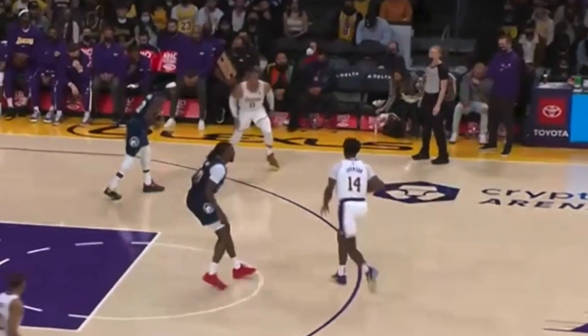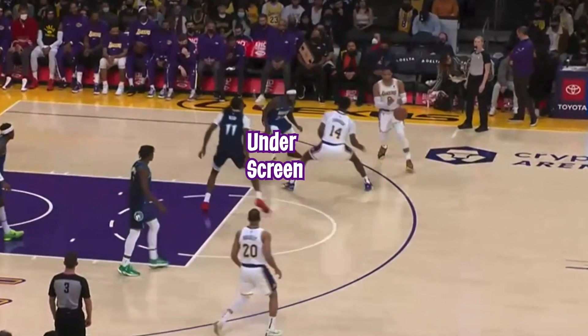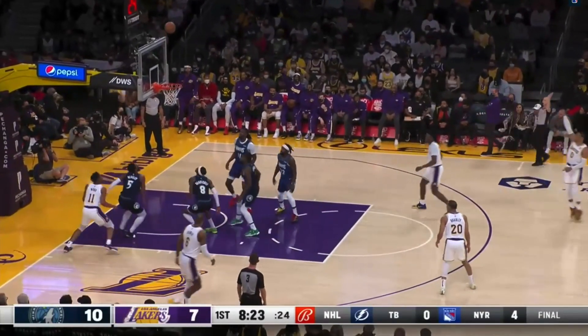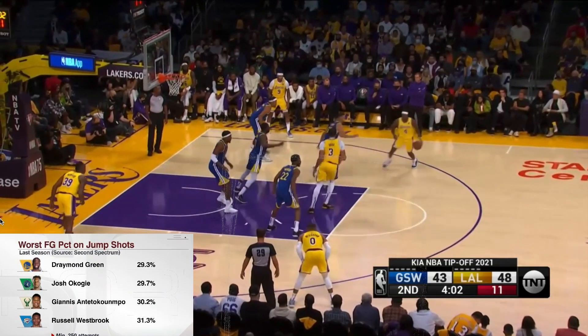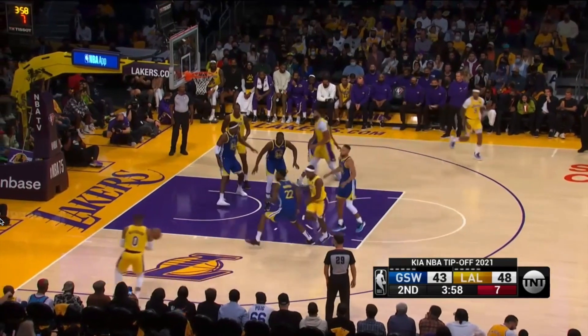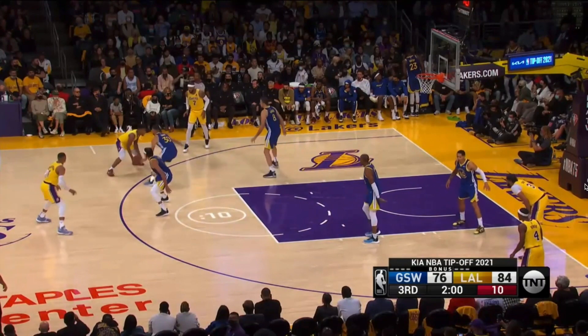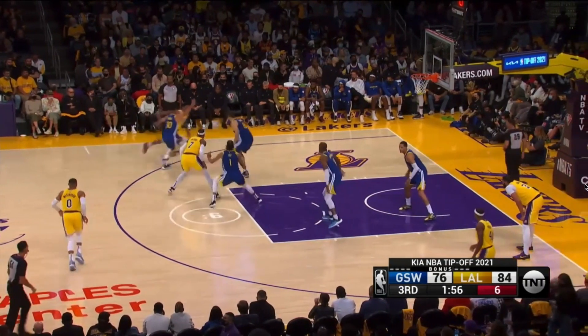The impact of this inconsistent shot is shown as teams' defenses are allowed to just sag off of him. Look how they play this pick-and-roll and just allow Russ to have the wide open jump shot. But there is a far greater problem, and that is that teams just let Russ sit on the three-point line, which gives them an extra defender in the paint to go and help in pick-and-roll situations and drive opportunities. Pay close attention to how the Warriors defend this play — they let Russ just go on the perimeter and completely blow up this pick-and-roll situation.